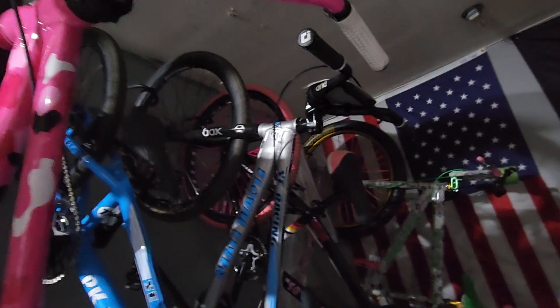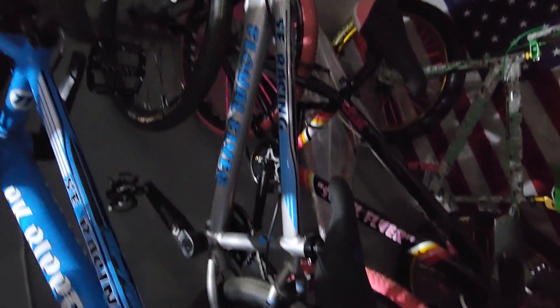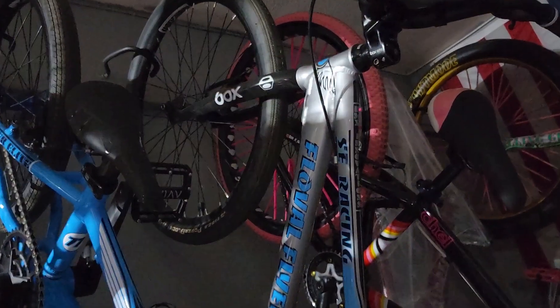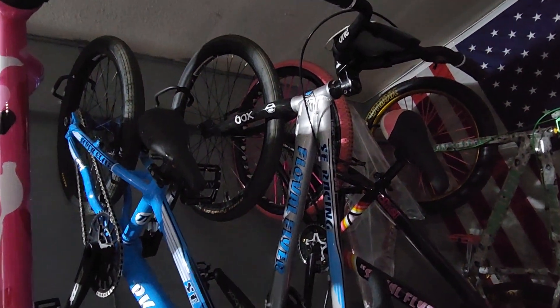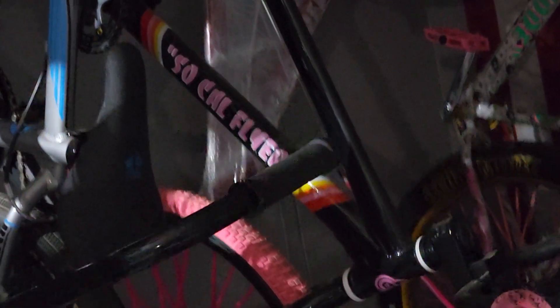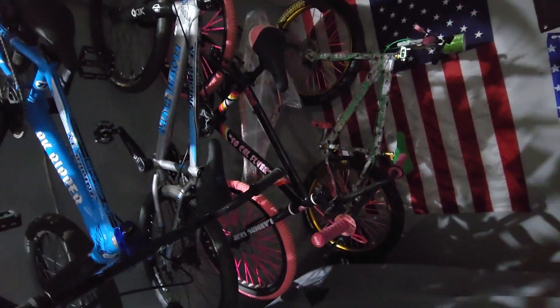This is her bike — her 24-inch Floy Flyer. This is the bike she crashed on and broke her collarbone, and she never touched it ever again since that day. Not even sat on it. I told her I was going to sell it and she said no. She's afraid of it. And this is her SoCal Flyer — her first Essie bike, which she hasn't touched either.